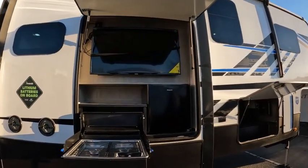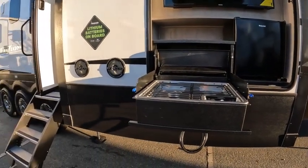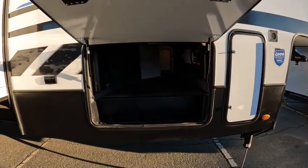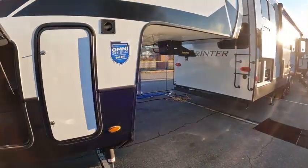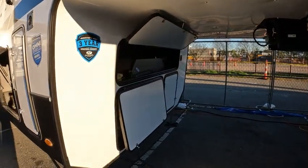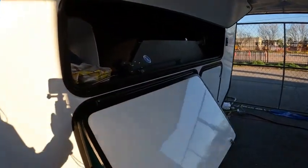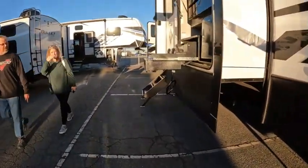And a TV, outside Sony speakers, storage. It's a fifth wheel, and it is being run by an Onan 5500. It's got three axles on it — pretty much everything you'd expect on a fifth wheel.